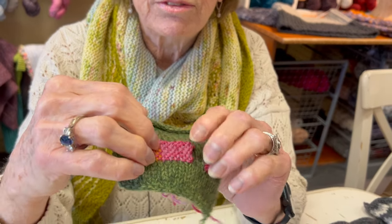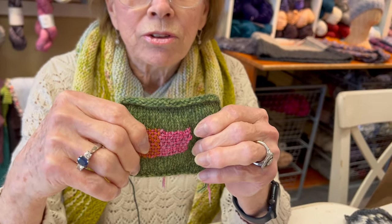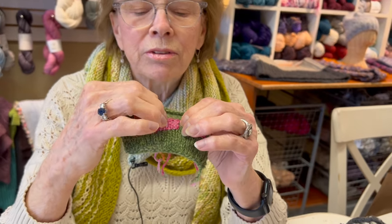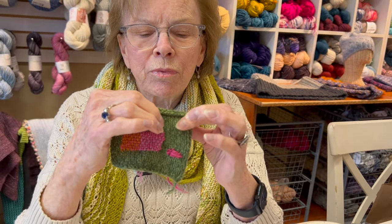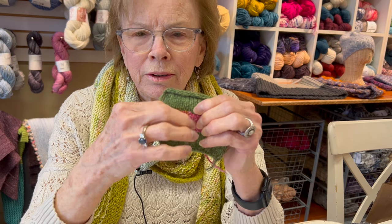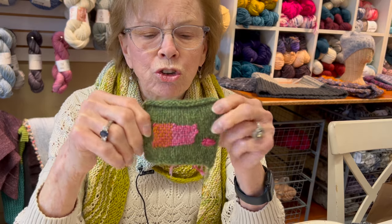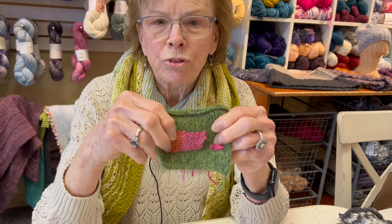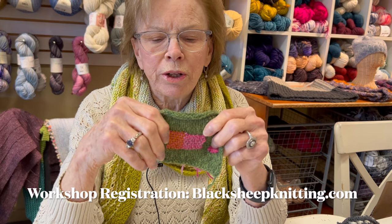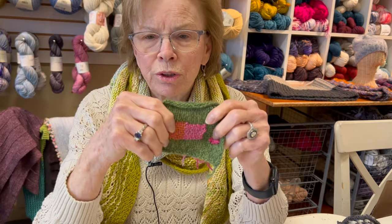Interestingly enough, the dark pink is a silk yarn, and these are the two same yarns — this is the silk with this cashmere yarn. The two like yarns I used for the embroidery do much better than mixing them up. You would use this to repair moth-eaten sweaters or sweaters that have holes in them, and you can do huge areas.